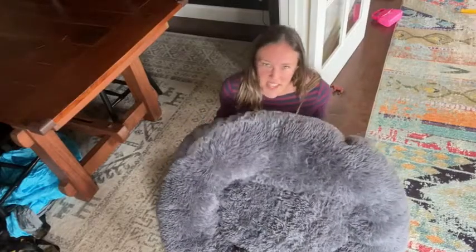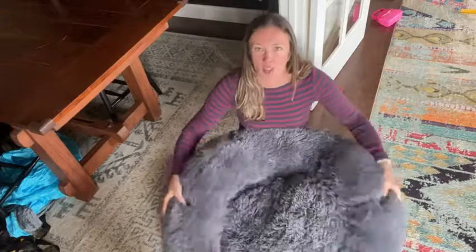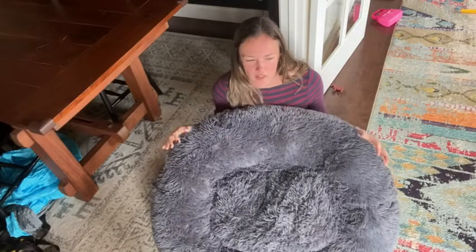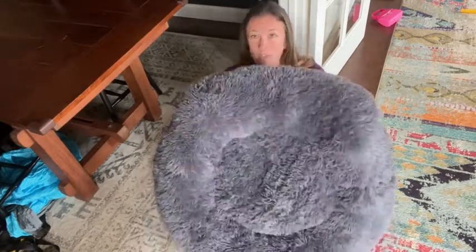Hey, this is Kendra with WTI. This is the Active Pets Plush Dog Bed — we got this in the large size in the blue color for our dogs. We have two big dogs: a Weimaraner, which is a pretty big dog, and also a German Shorthaired Pointer. This size has actually been really good for them.